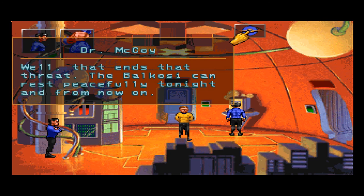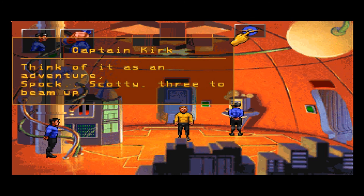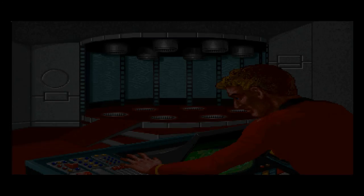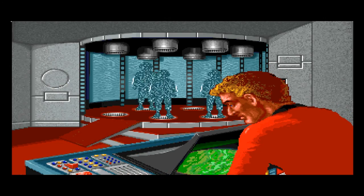Well, that ends that threat. The Balkosi can rest peacefully tonight and from now on. It is still a trying time in the development, Doctor — think of it as an adventure, Spock. Scotty, three to beam up. Let's see how we did this time — we won't be removed from command.